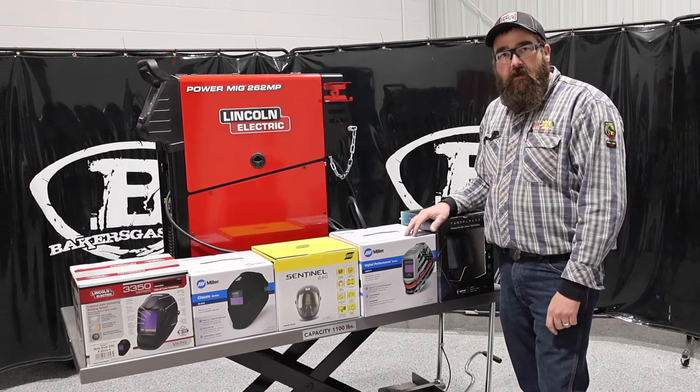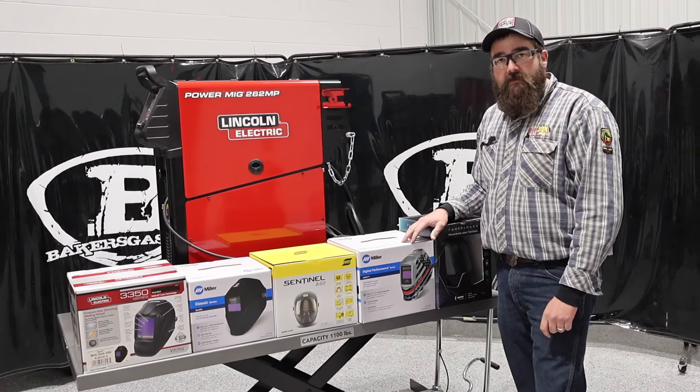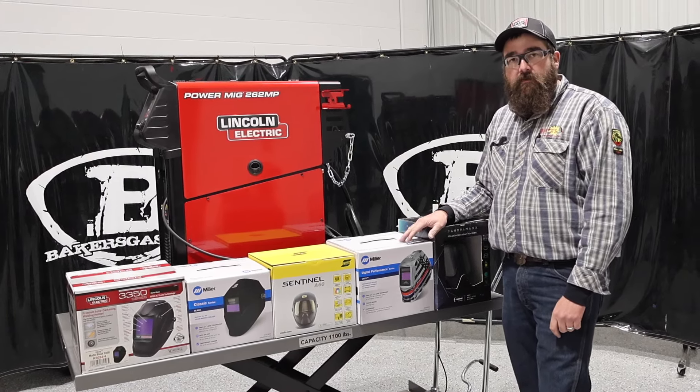These are the top five for 2024 — awesome hoods all together on this table. If you've got any questions or comments, please leave them down below and we'll do our best to answer them. Thanks again for watching and stay tuned for more. Bye.